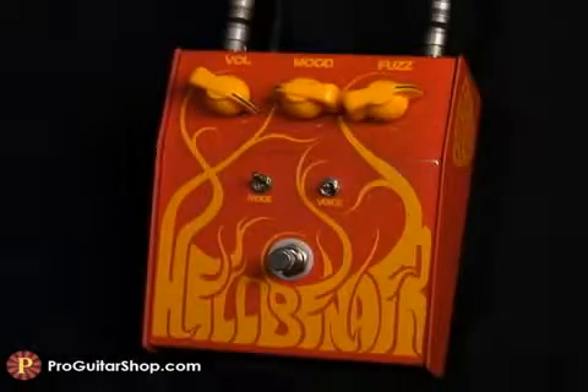First I'll show you some of the thick and highly compressed tones the Hellbender can produce when the mood or bias is set back. The mode switch is up to further enhance those fat mids, and I've set the voice in the middle for a vintage low-gain tone. I'm plugged into a Deluxe Reverb Reissue.